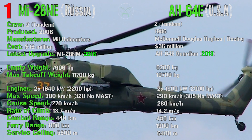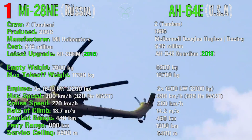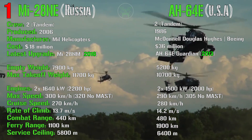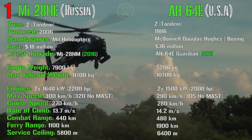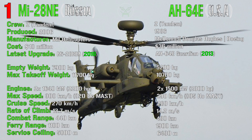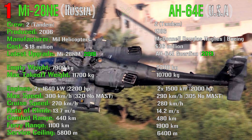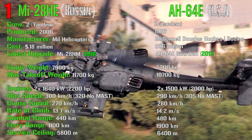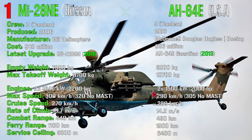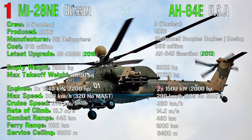On maximum speed, the Havok achieves 320 kilometers per hour versus 305 for the Apache — the Havok is a little faster, though not by a large margin. We should note the mast radar on top of the helicopter: for the Apache this is the famous Longbow radar. For cruise speed, both are almost equal — 270 kilometers per hour for the Havok and 280 for the Apache. For rate of climb, the Apache is slightly better, though still almost the same.